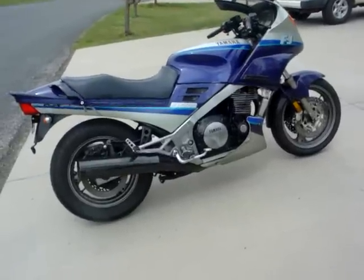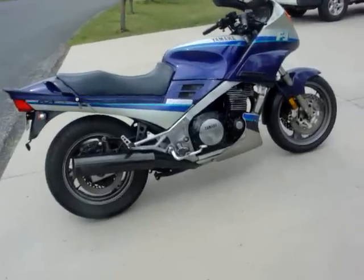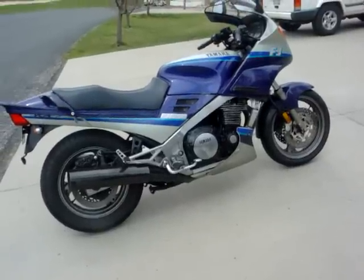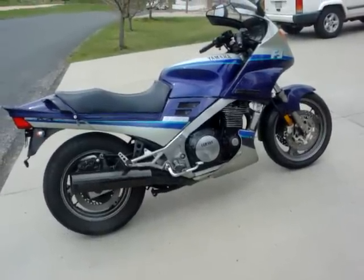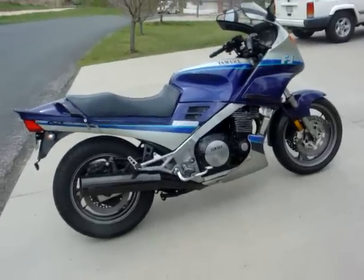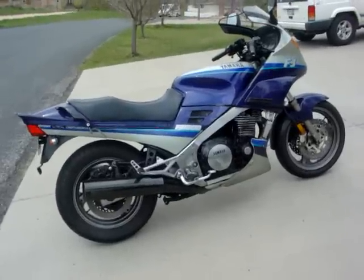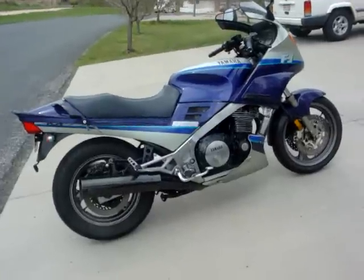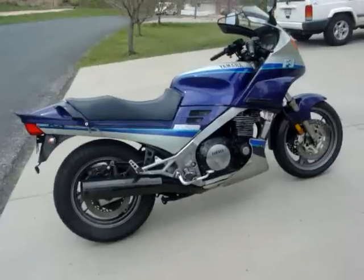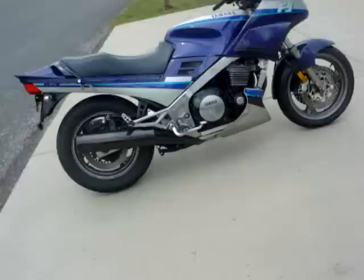A popular mod is a Dynojet kit or JD jetting kit in the carbs. This one's running pod air filters — a dual one that goes on both carbs — and it's got monster main jets, I want to say 132.5s. On the FJ forum people said that's way too big, but I'll tell you what, this thing runs brilliant from the bottom to the top, super clean in every gear. So say what you want, but it runs absolutely great.